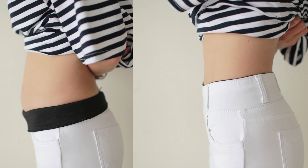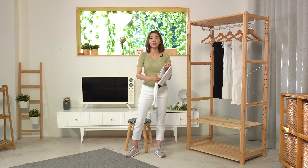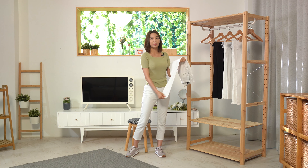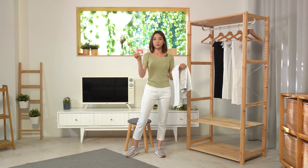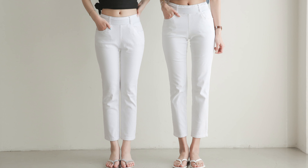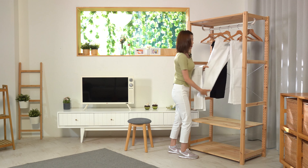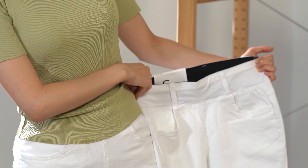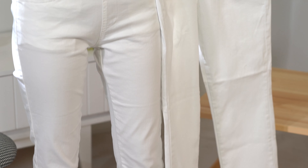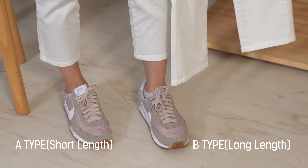There is one more feature. If you are short, you might have needed to have your new pants shortened after purchasing. These pants come in two lengths, so if you are short, you won't need to have the pants shortened before wearing them. This is the longer version, and this is the shorter version. Some of you may have seen other popular shopping malls that offer pants in two or more lengths. However, it was Kenmart that first offered different lengths.